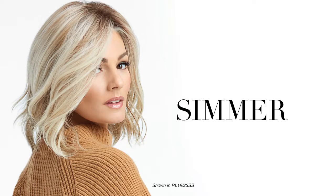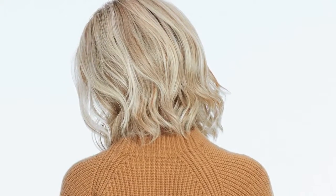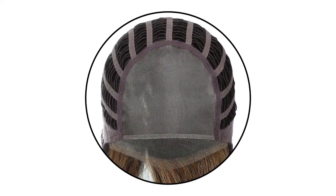Simmer is a light and airy style — an easy-to-wear mid-length lob with gentle unstructured waves and tapered ends to make this the perfect undone chic look. With the sheer indulgence temple-to-temple lace front and monofilament top, off-the-face styling and varied parting alternatives are possible.